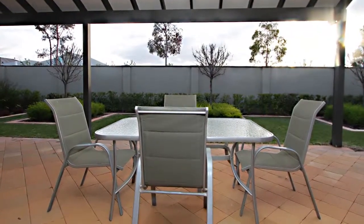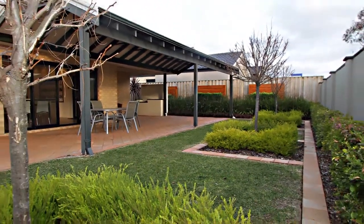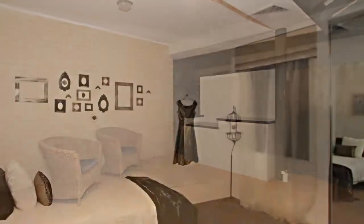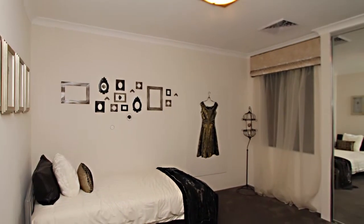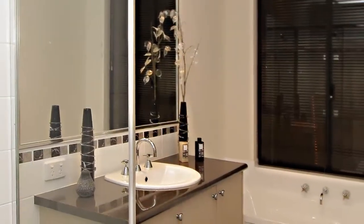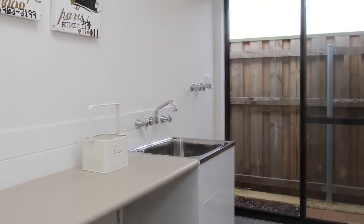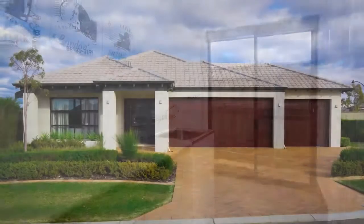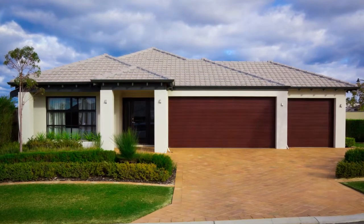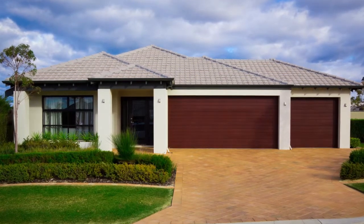The Aalto comes with a fixed price HIA contract, a 120 day maintenance period, and a lifetime structural guarantee. When it comes to the family, the kids have great sized double bedrooms with built-in or walk-in robes. The bathroom and laundry both have ceramic floor tiles of your choice. The Aalto comes fully painted, excluding interior walls, and many other features that will satisfy a family looking for value. Ultimate Homes proudly brings you the Aalto.